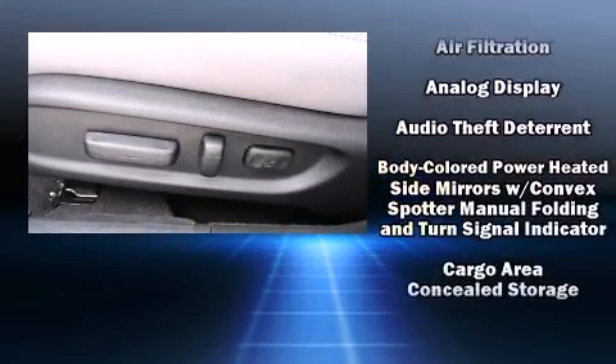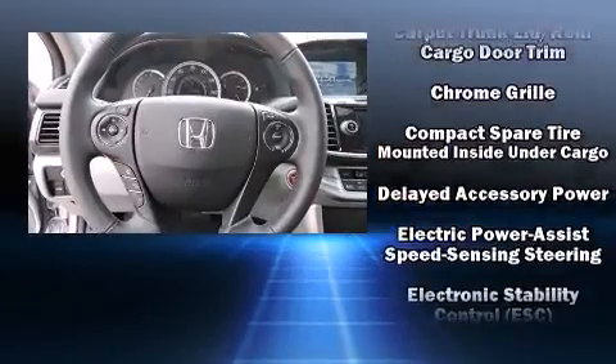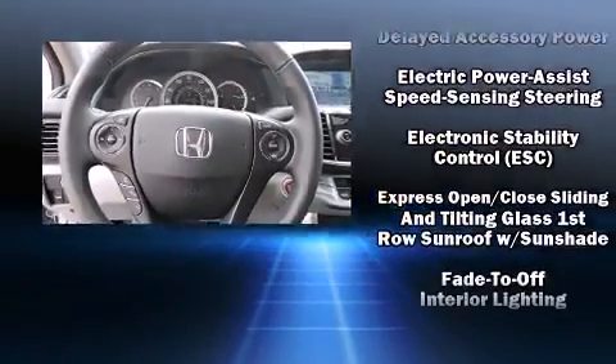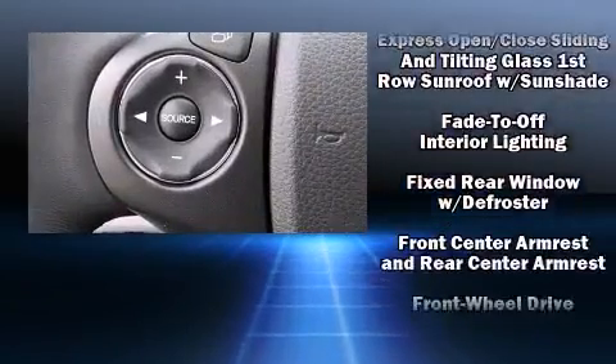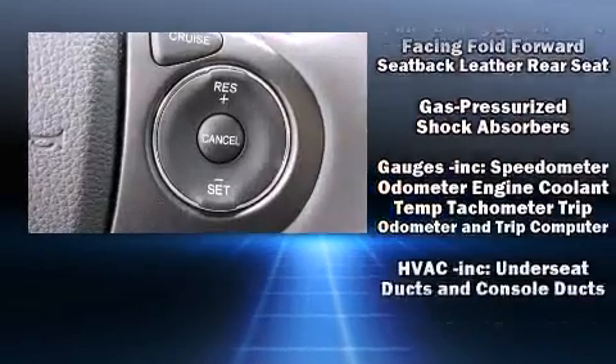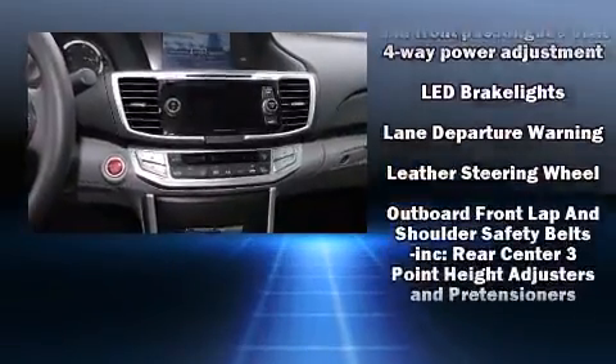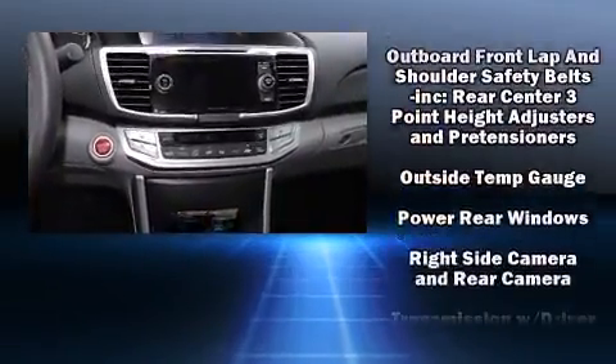Honda also prioritized safety and security with features such as dual front impact airbags with occupant sensing, airbag ignition disabling, and four-wheel disc brakes with ABS. Electronic stability control stands out as a technologically savvy innovation, keeping you better connected to the road.